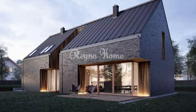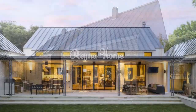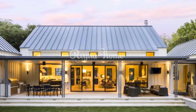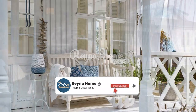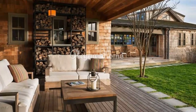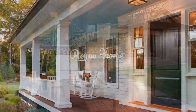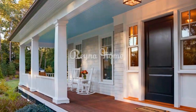Here are a few specific ideas for Scandinavian porch designs. A white wood porch with black accents is a classic Scandinavian design — the white wood gives your porch a bright and airy feel, while the black accents add a touch of sophistication. A gray concrete porch with wood furniture is a modern and stylish option — the gray concrete provides a sleek, contemporary look, while the wood furniture adds warmth.